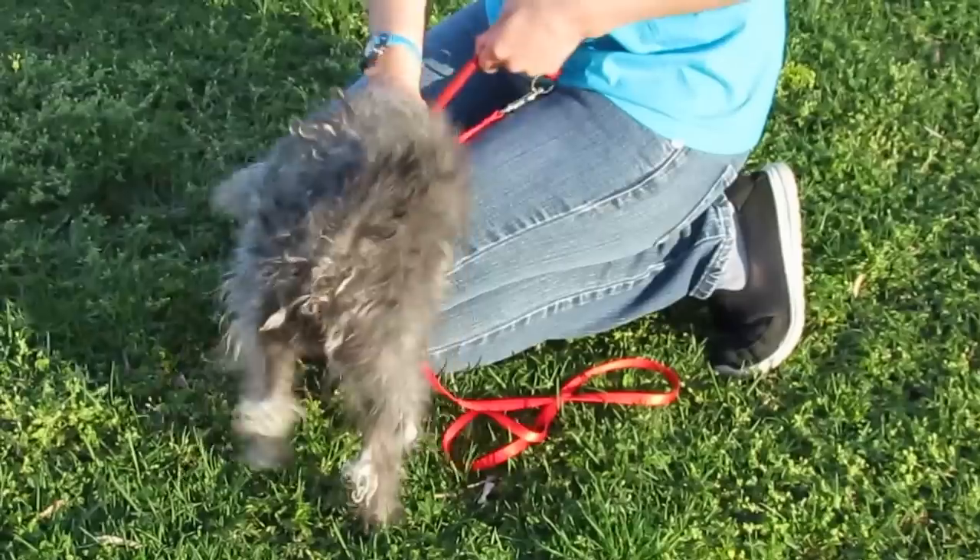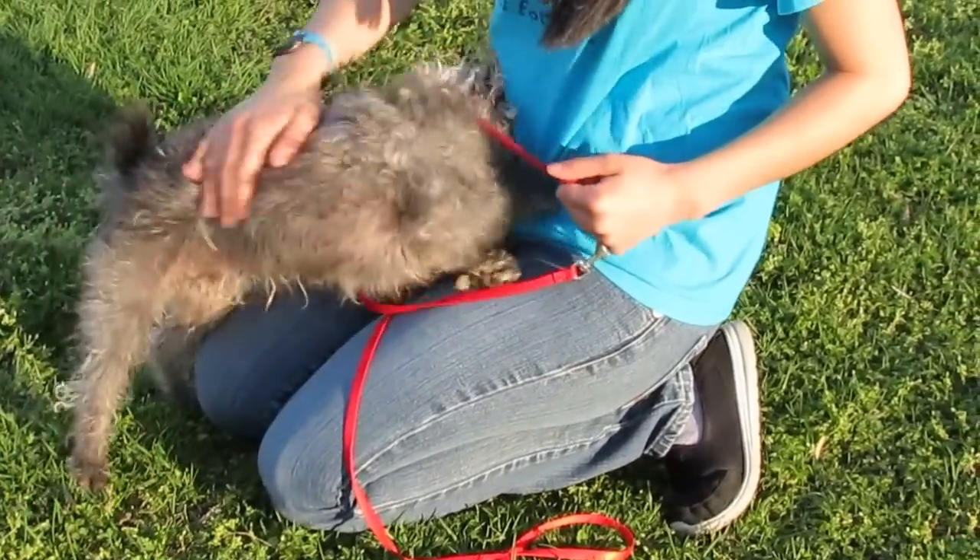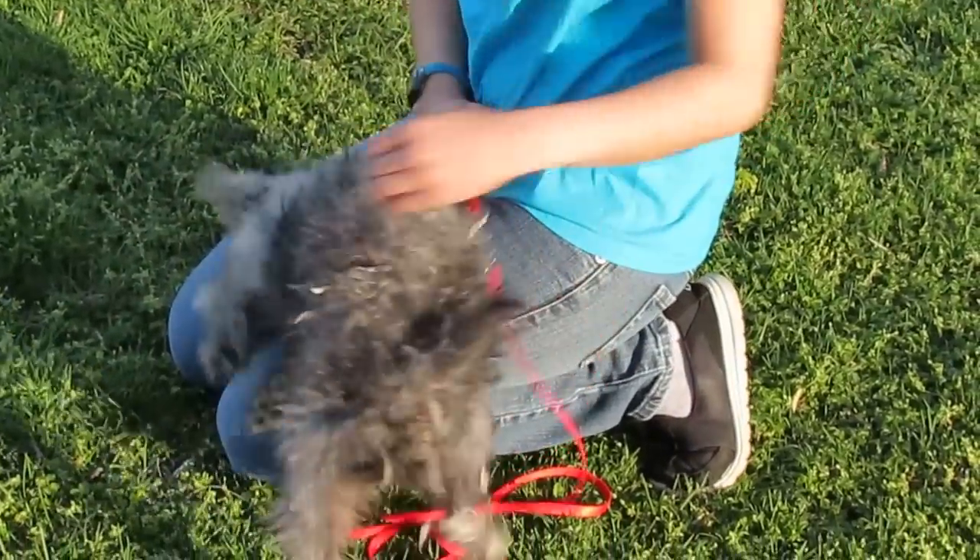He's very, very sweet though. No food or treat aggression. He loves everybody. We don't seem to have a problem with other animals. He's really a biscuit.